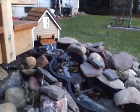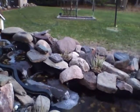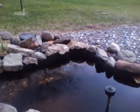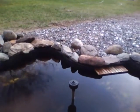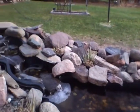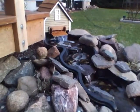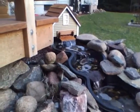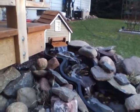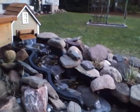We've got the falls working, some of the rocks back in, so we're getting closer. Pretty much leave this running now all the time, with the biofilter doing its thing. And the birds like it too.